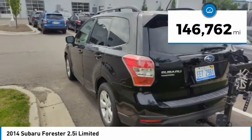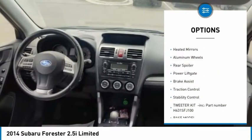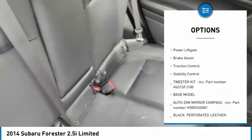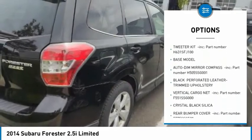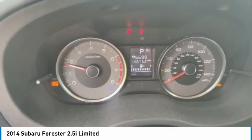This vehicle has less than 150,000 miles. Here are some of this vehicle's great options: tire pressure monitors, panoramic roof, all-wheel drive, mid-mirrors, aluminum wheels, rear spoiler, power liftgate, brake assist, traction control, stability control.